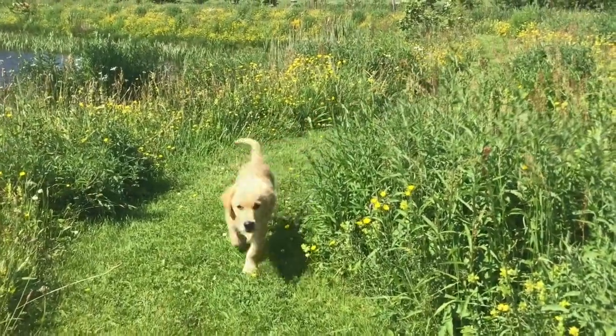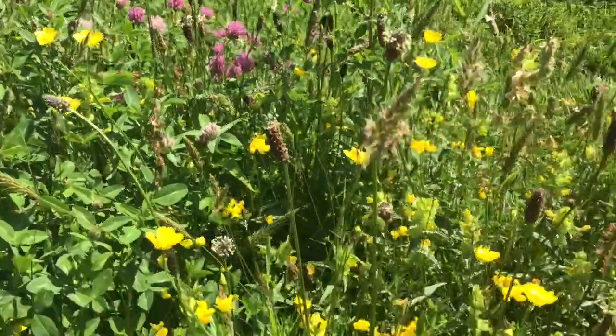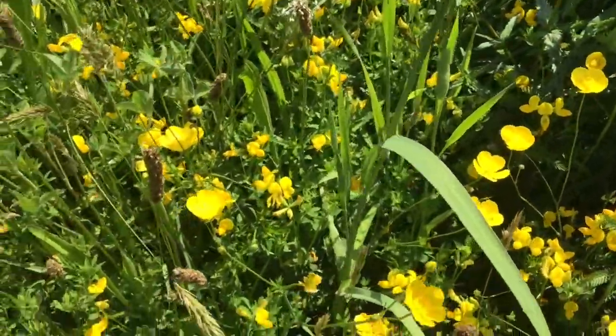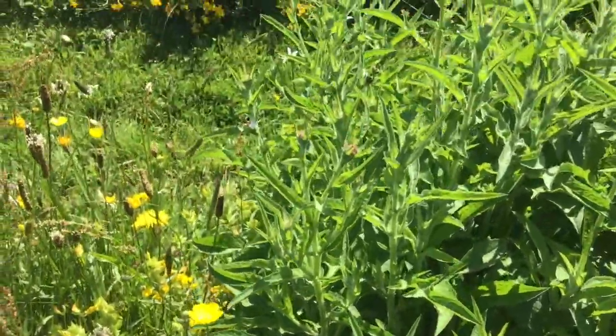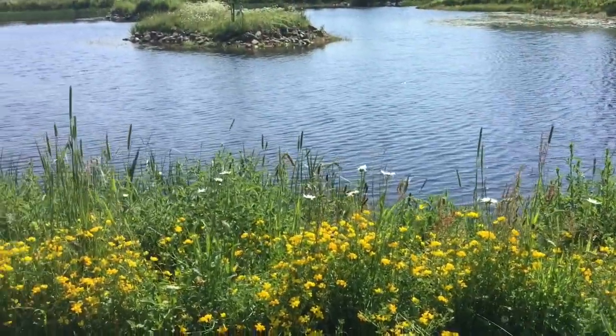And here we have some red clover, some little buttercups. I've also got trefoil, yellow rattle, oxeye daisies, and grasses.